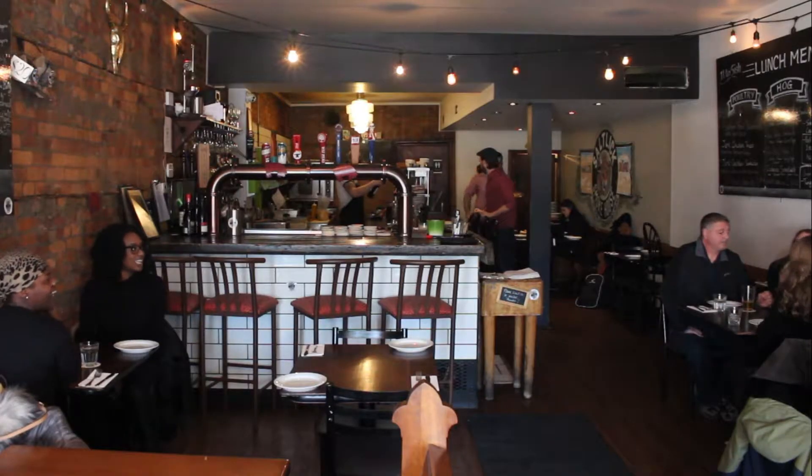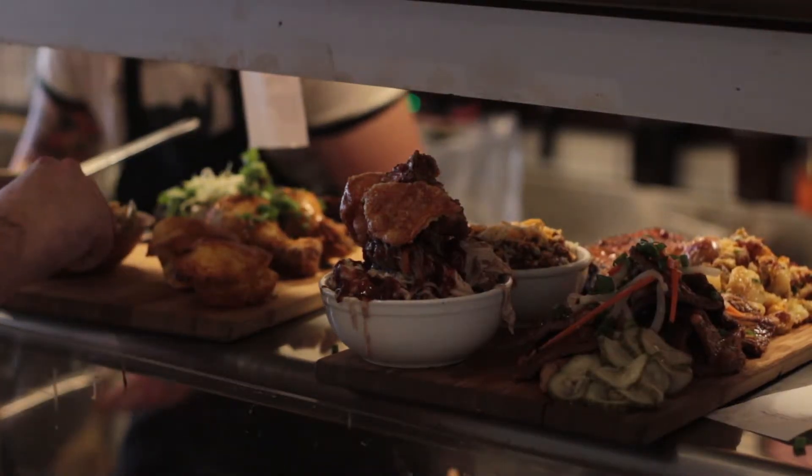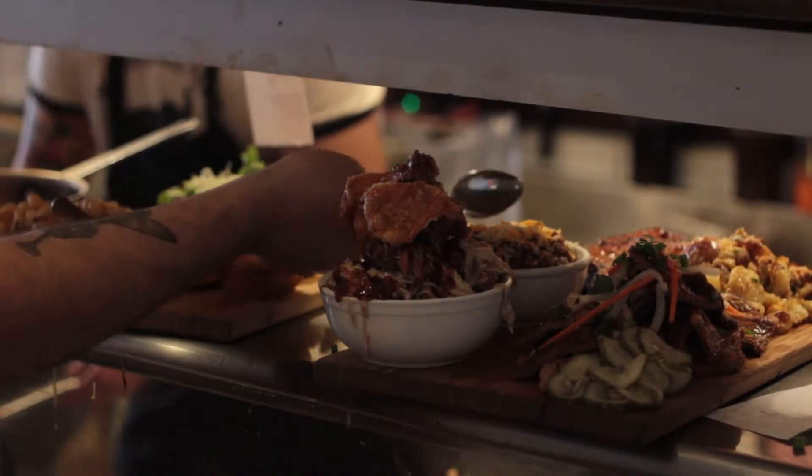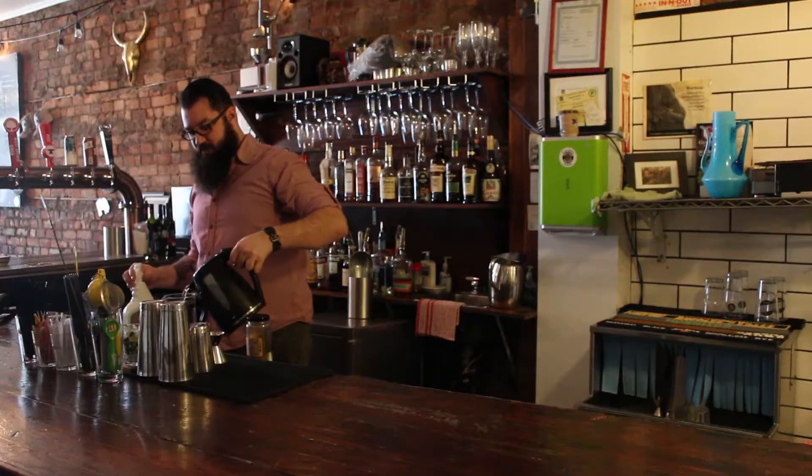With a closet-sized kitchen and a dedicated staff, the Salt Lake is starting to become a popular place. From cornbread to brisket, everything that is served is prepared in the small kitchen. Whether you come with a crowd or with a friend, the restaurant can accommodate.